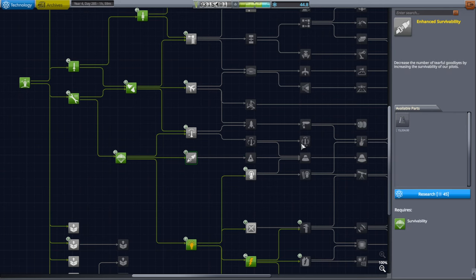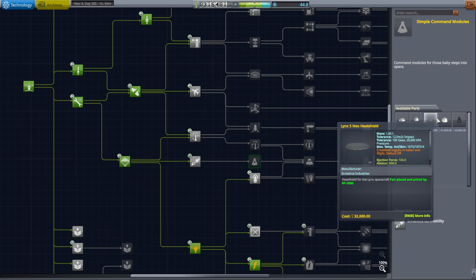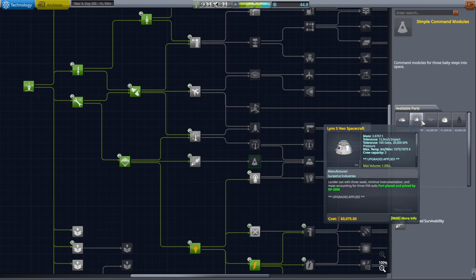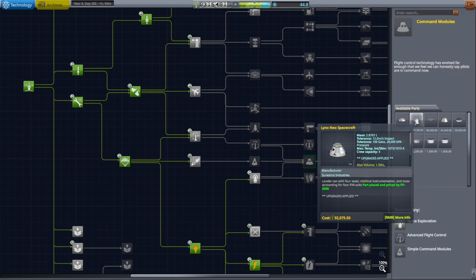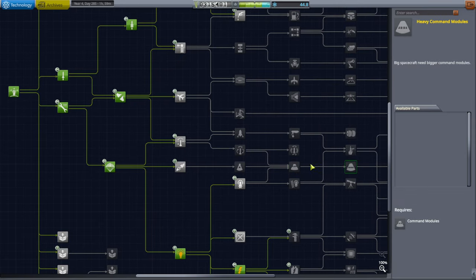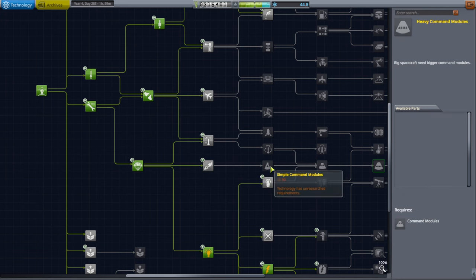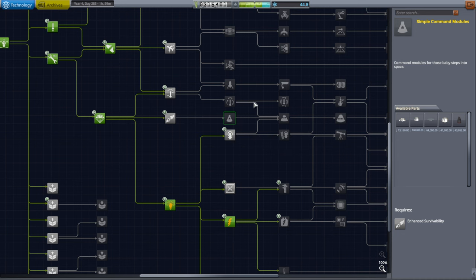We are 0.2 science away from the Mark One pod, but I have a policy of maybe not wanting to use the Mark One pod. I should bring the Vegas pod that I made for RP-1 in here as a two-person pod, then move up the Lynx Neo - a three-person pod - and Lynx Neo S also as three-person, while Lynx Neo is four-person. The Vegas pod was made to replace the advanced command pod; I didn't like the look of it.